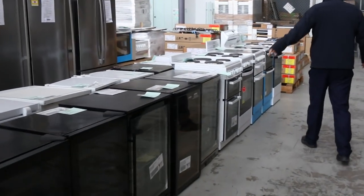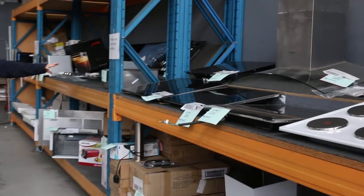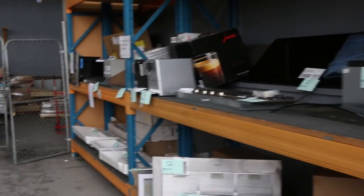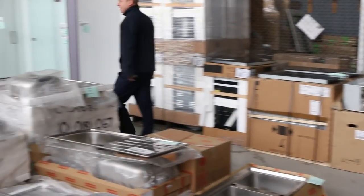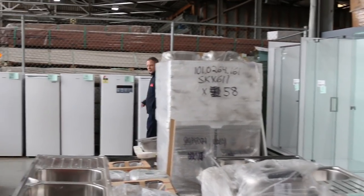There are double ovens, bar fridges, nice looking single door wine fridges, freestanding cookers, cooktops — heaps of different cooktops — coffee machines, and lots of Frankie sinks. We've still got probably a good couple of hundred Frankie sinks left, plus frameless shower screens.